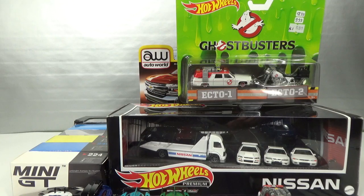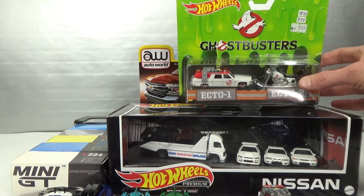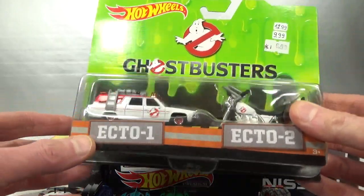Hello, welcome to Chasing Diecast Cars. This is everything I bought at my favorite hobby store in the Netherlands. Mostly damaged packaging that were reduced in price. So let's start with the Hot Wheels Premium stuff.